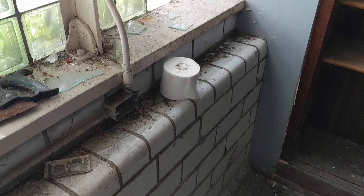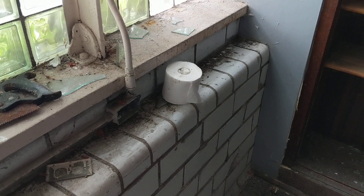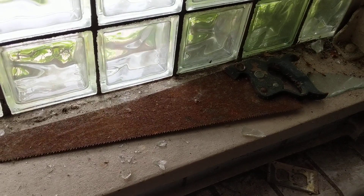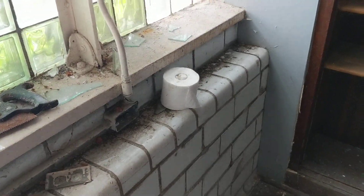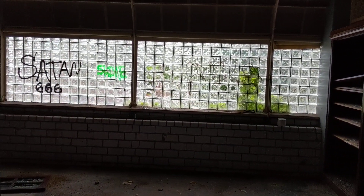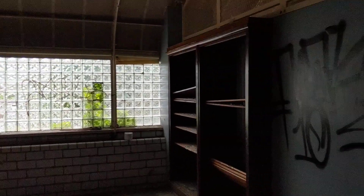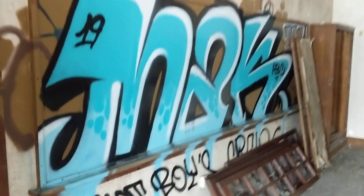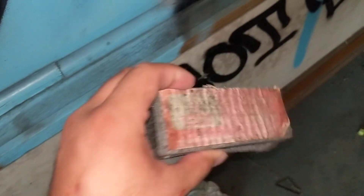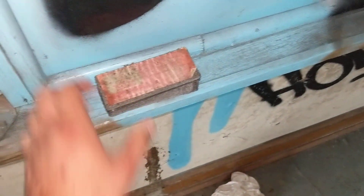I found some toilet paper — quite the scarce commodity nowadays. In the first random classroom I stepped into, I like that textured glass — I don't know what that type of glass is called. This is kind of interesting: usually you don't see erasers left behind in the schools I've explored. That's kind of neat.